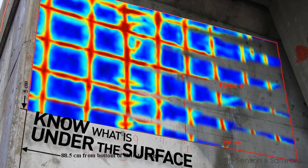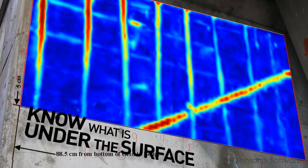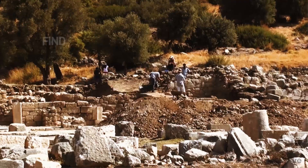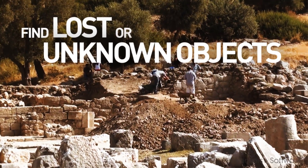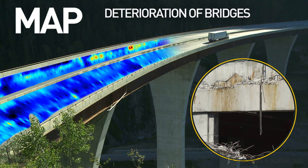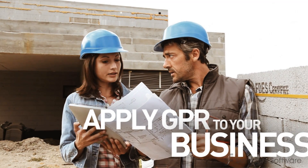The benefits of knowing what is inside or under a surface are almost endless. Knowing where to dig or not to dig, finding lost or unknown objects, quantifying and mapping the deterioration of bridges and other concrete structures all have clear commercial application.